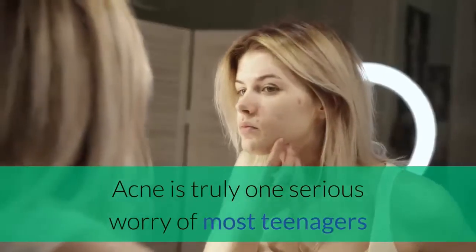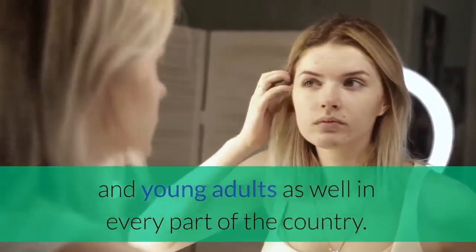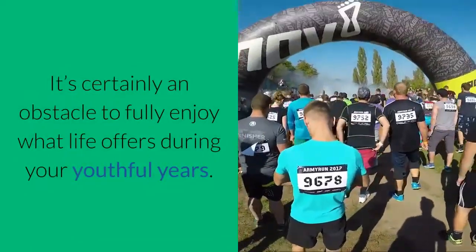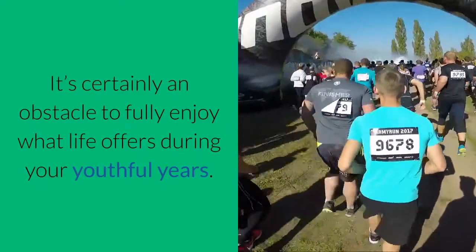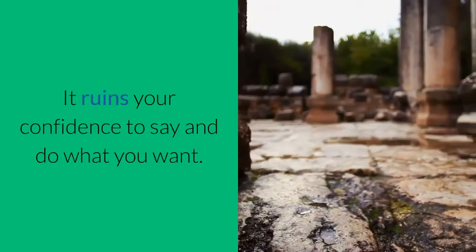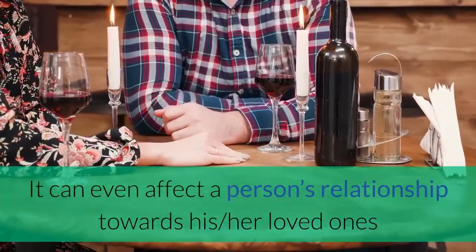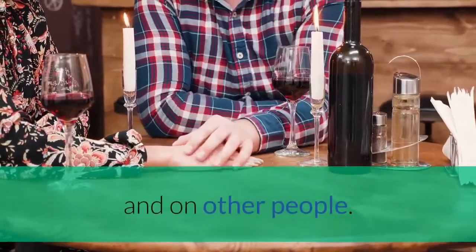Acne is truly one serious worry of most teenagers and young adults in every part of the country. It's certainly an obstacle to fully enjoy what life offers during your youthful years. It ruins your confidence to say and do what you want. It can even affect a person's relationship towards his or her loved ones and other people.